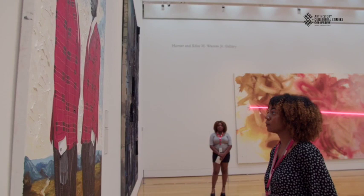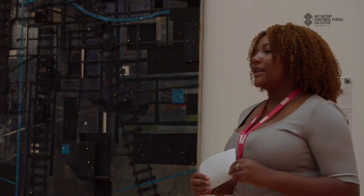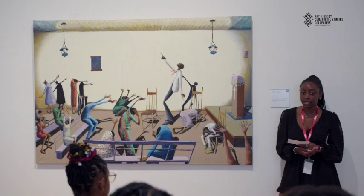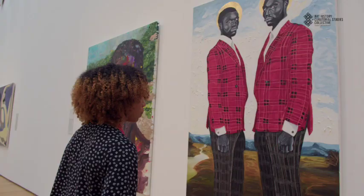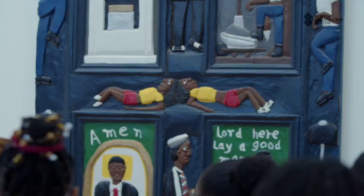The Early College Program in Art History and Curatorial Studies is a program for rising juniors and seniors in high school to introduce them to art history and curatorial studies. We ensure that students are learning traditional art history and curatorial practices, but also infused with African American and African diasporic content that's often missing from a high school and even college curriculum.